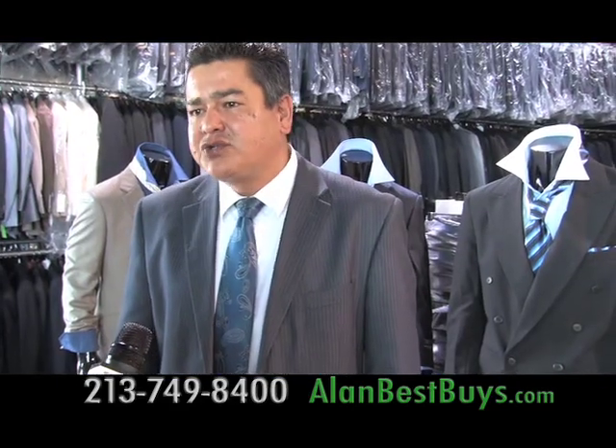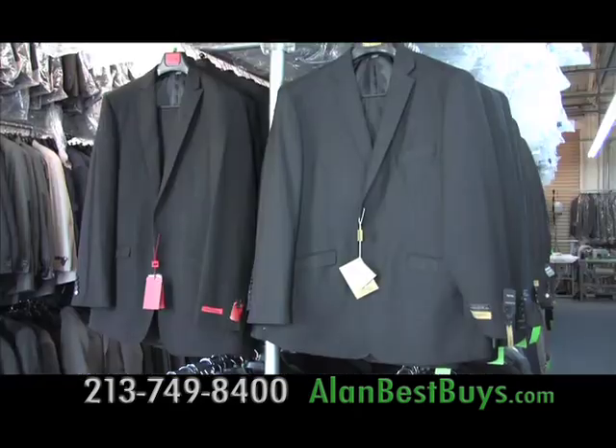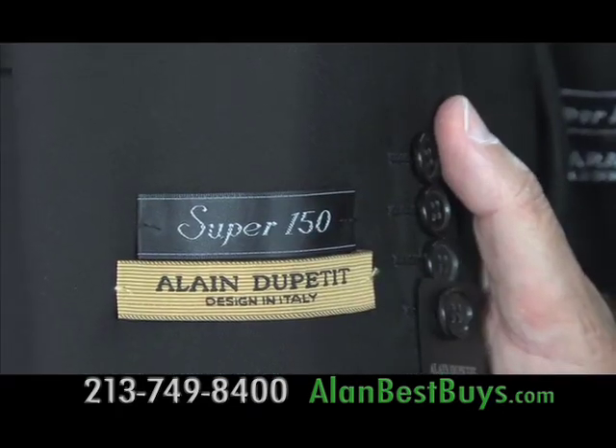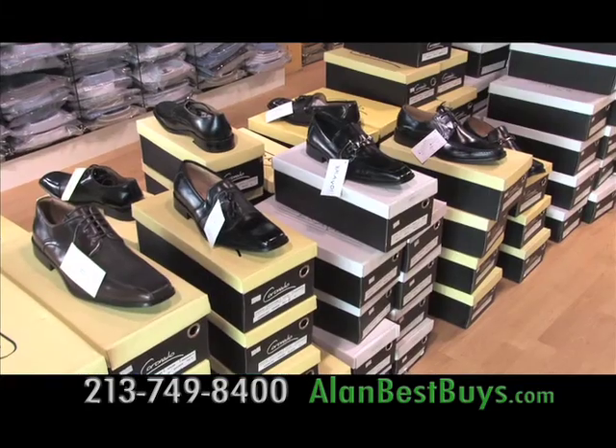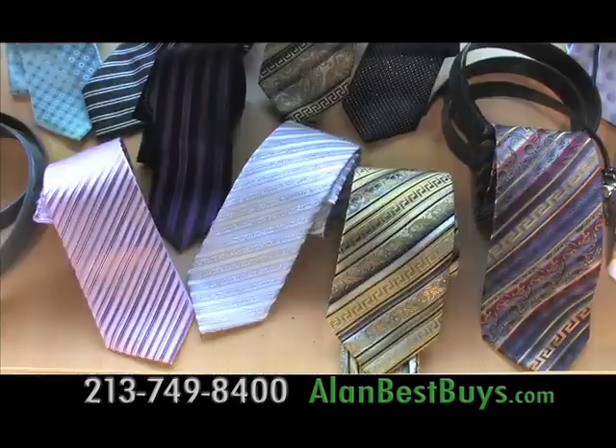Exactly. We've got Super 120s, 140s. You'll find private label suits like Allen DuPettit. This same suit with a major label would cost 50% more. We carry shoes, we carry shirts, we carry ties.